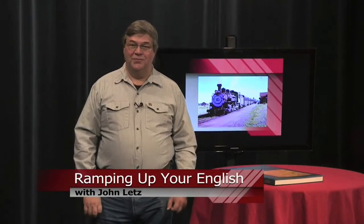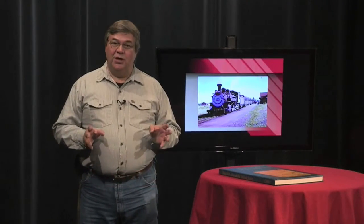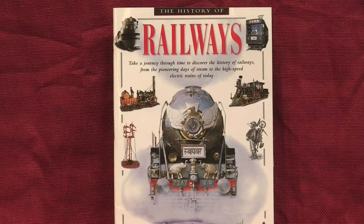This is a Ramping Up Your English book review. If you want to go back in time to the very birth of trains and railroads, you want to read The History of Railways by Colin Heinzen from Scholastic Books. The book's format reminds me of Eyewitness Books, with small illustrations and ample text.